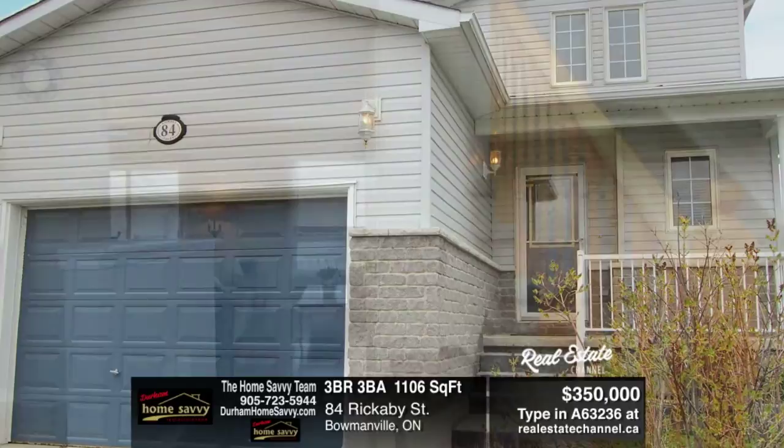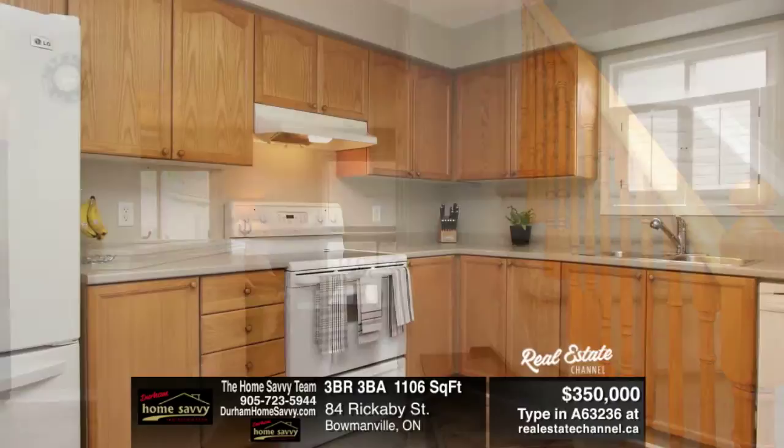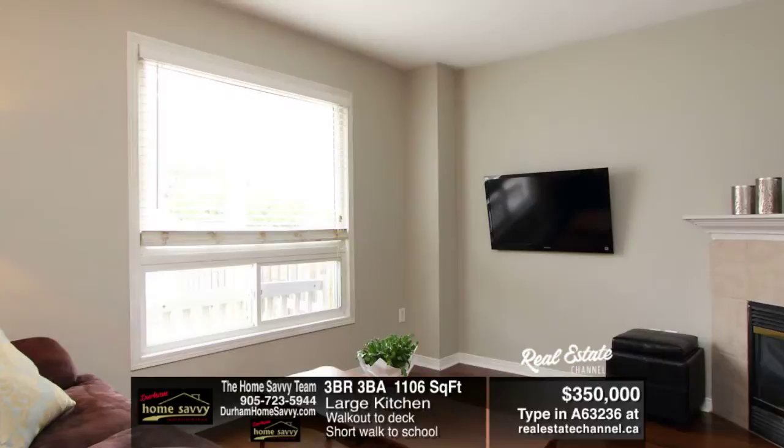This freshly painted home in a great neighborhood is ready for you. Large kitchen overlooking the open concept living and dining area with beautiful hardwood floors and walk out to a deck. Basement is partially finished with two-piece bath already in. Just add your finishing touches to the rec room.